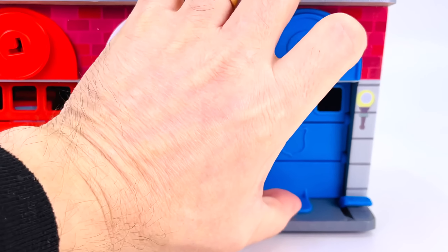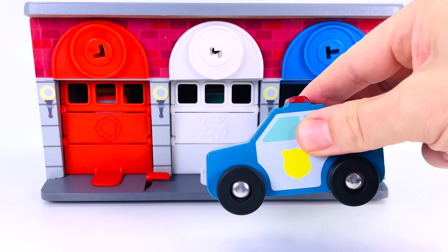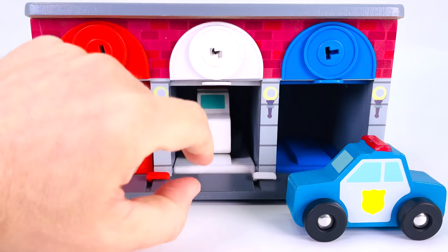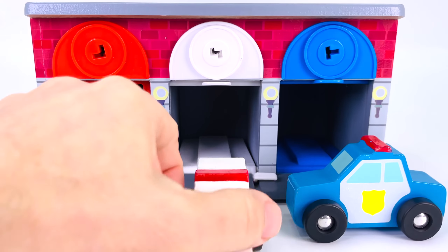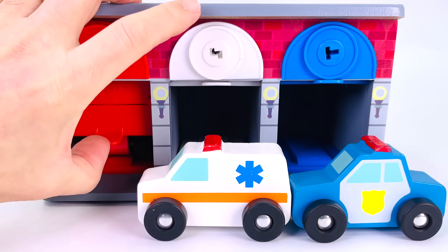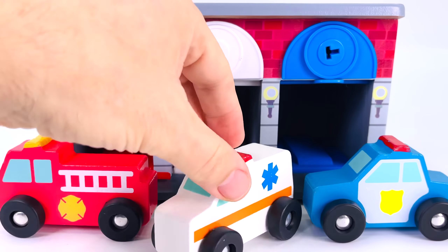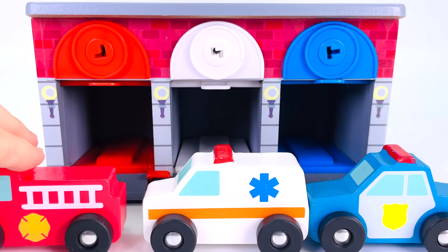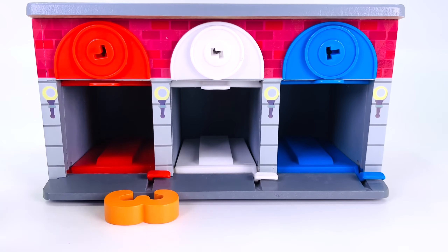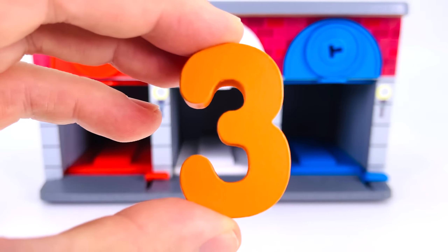This garage has a red door, a white door, and a blue door. The blue door has a blue vehicle. The white door has a white vehicle. And let's open the red door — it has a red vehicle. One vehicle, two vehicles, three vehicles. And we found another puzzle piece — it's the number three.